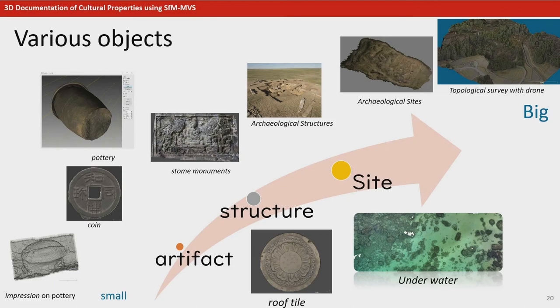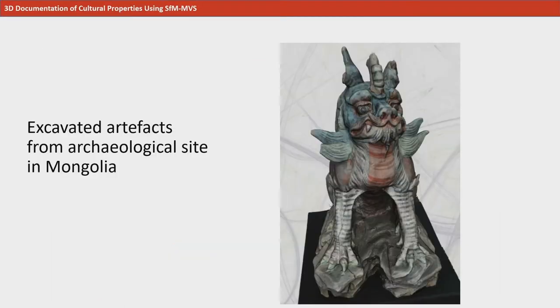The objects subject to 3D documentation in the cultural property field are diverse, ranging from a 7mm wide indentation left by unhulled rice on a shard of pottery to an entire archaeological site. I would like to talk about an archaeological site in Mongolia as an example. This is an artifact excavated from an archaeological site in Mongolia. Since this artifact has an extremely complex shape, 3D recording is a useful method to record it.